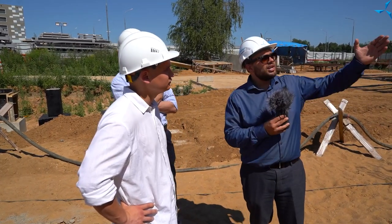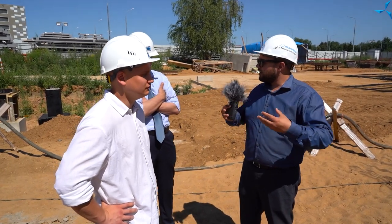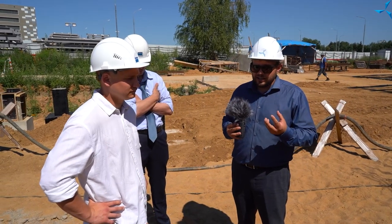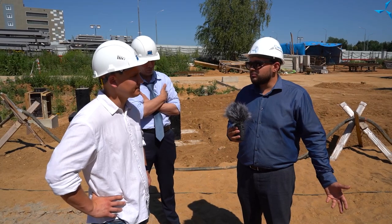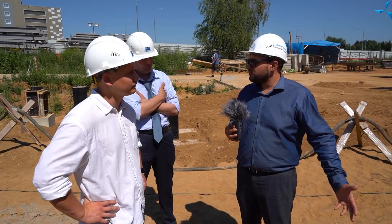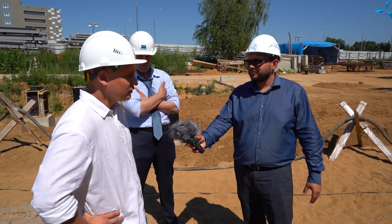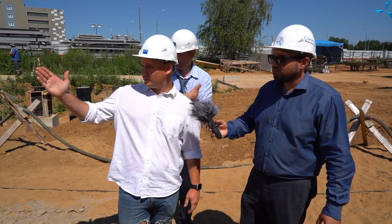Можно наблюдать определённые рёбра жёсткости, связи, боковые перемычки и так далее. Всё это обуславливает как раз-таки те потребности, которыми озадачен заказчик — в частном случае, Совалмаш. Интересно. Пройдём дальше.